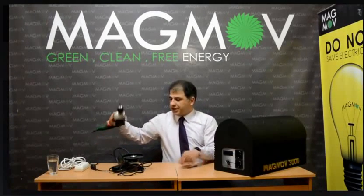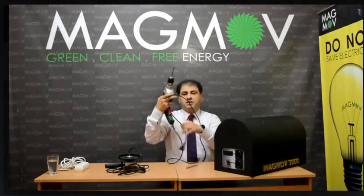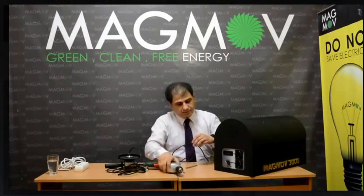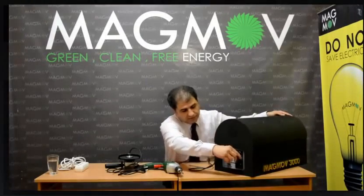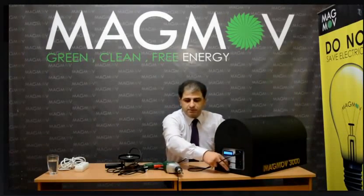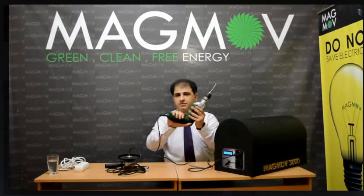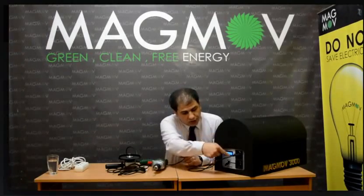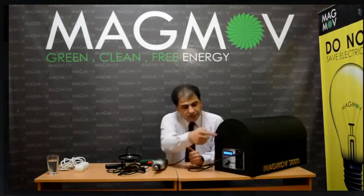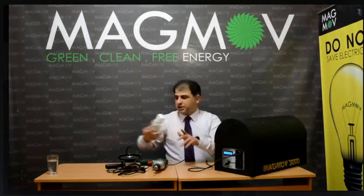Here we have the electric devices. A power drill with 750W. Just plug it in. Turn the Magno on and you can use it. There are two circuits here. You can use these circuits or you can use extra terminals to connect to the Magno.